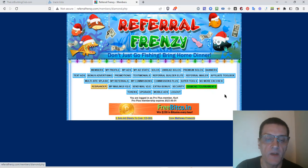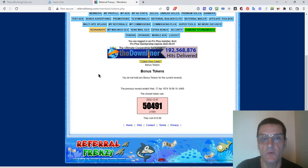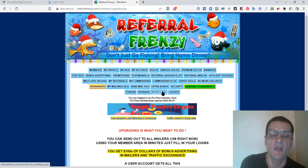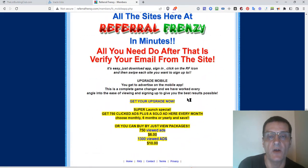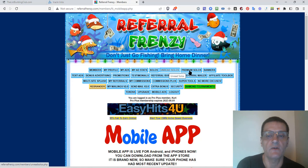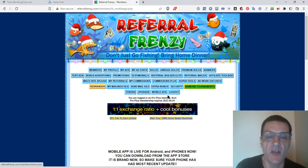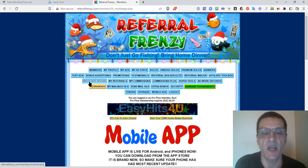They also have diamond tournaments, which you can read about. Under tokens you'll learn about bonus tokens. Here's where you get your upgrade — I have a six-month upgrade right now and I'm actually going to do the lifetime upgrade when this expires. You have mobile ads right here — there's a mobile app that Marty has where you'll be able to earn credit and put your ads in there as well.